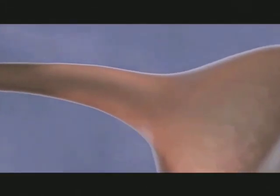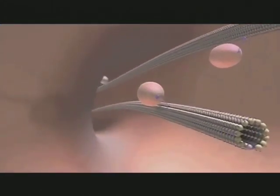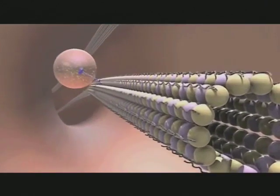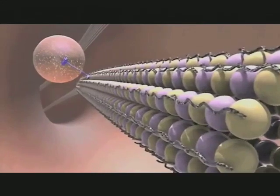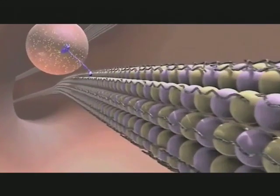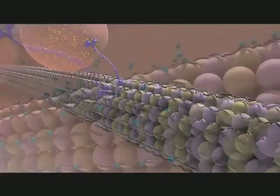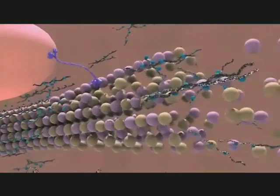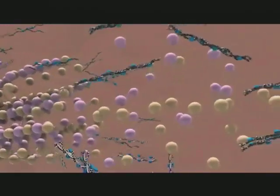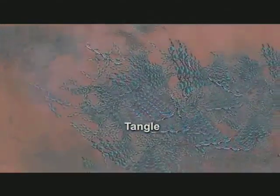Neurofibrillary tangles are made when a protein called tau is modified. In normal brain cells, tau stabilises structures critical to the cell's internal transport system. Nutrients and other cellular cargo are carried up and down structures called microtubules to all parts of the neuron. In Alzheimer's disease, abnormal tau separates from the microtubules, causing them to fall apart. Strands of this tau combine to form tangles inside the neuron, disabling the transport system and destroying the cell.